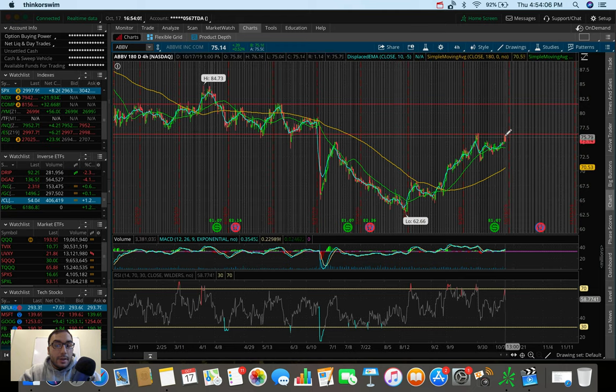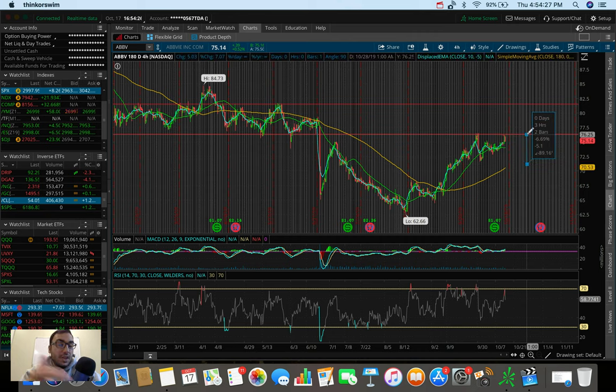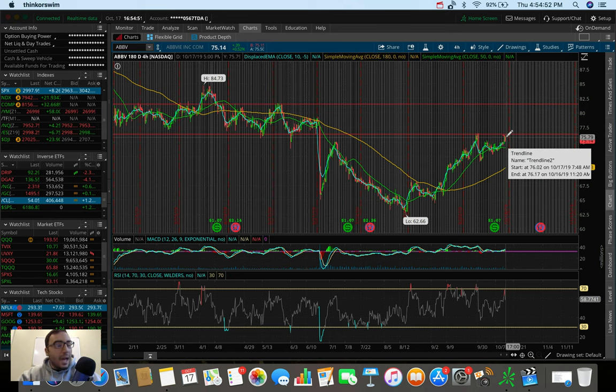This could be a breakout or it could sell off into earnings. If we pull down to $70-$72 and hit that 180 SMA again, that would be an entry point to ride it back up to $76 — about a 6% move. If it then breaks $76 we go to $81, which would be around 12-13% from a hypothetical $72 entry. AbbVie has real breakout potential right now and is worth watching closely.